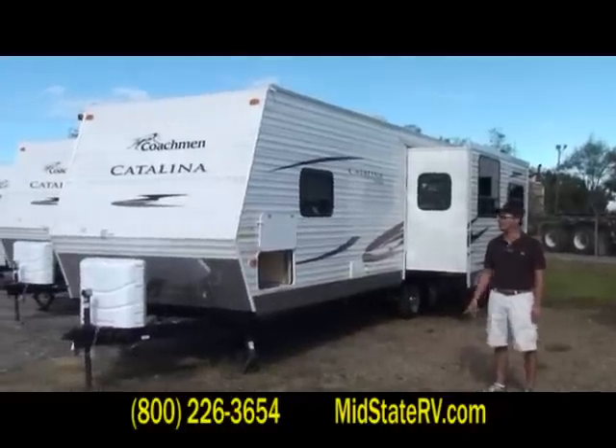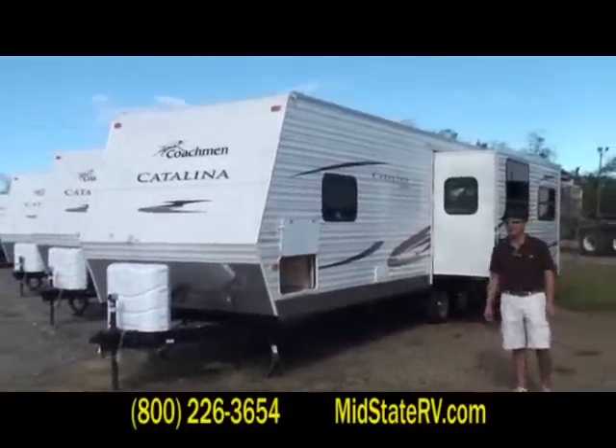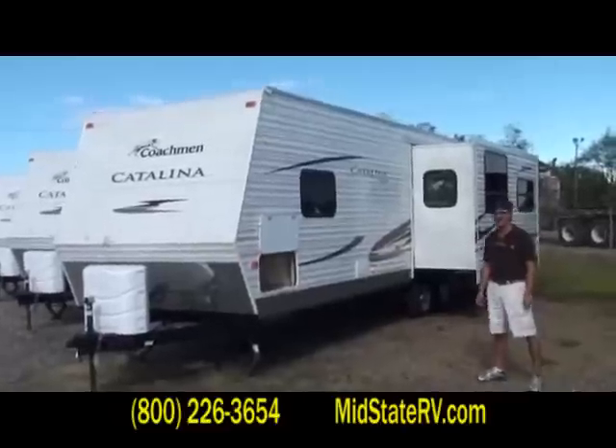Hey folks, Dennis Price, Midstead RV Center. Want to take a couple of minutes of your time and show you this 2010 Coachman Catalina 29RLS.